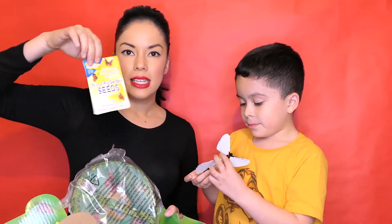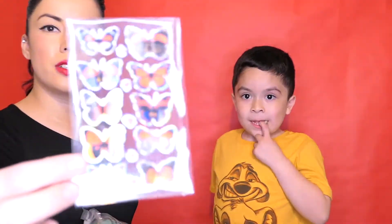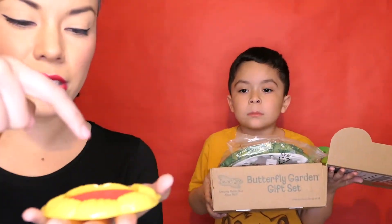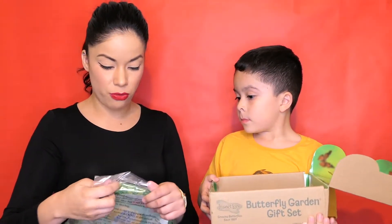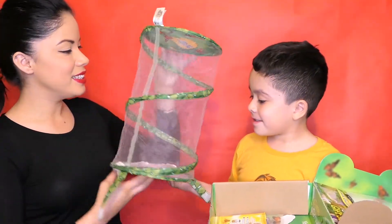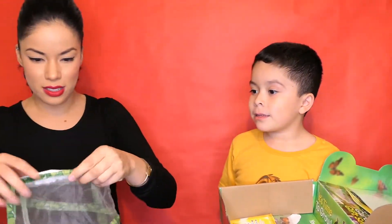And we get butterfly garden seeds — so we get that in the box. Then we get butterfly stickers. We're going to put sugar and water on here, and then the butterflies are going to eat from there. This is where the butterflies are going to grow before we let them out. This is what it is — it's like a slinky! So how do you open this? Right here — there's a zipper.